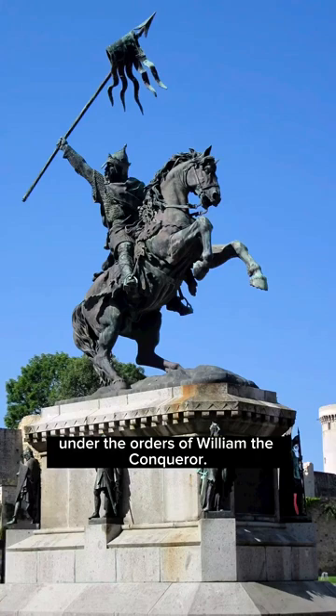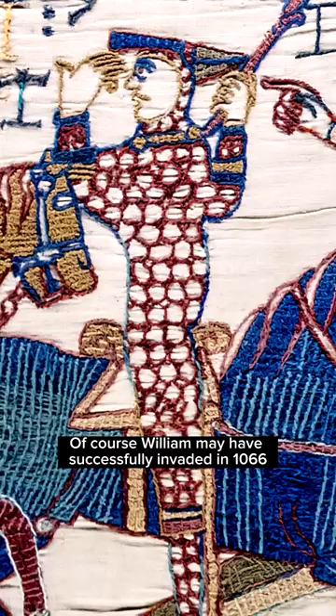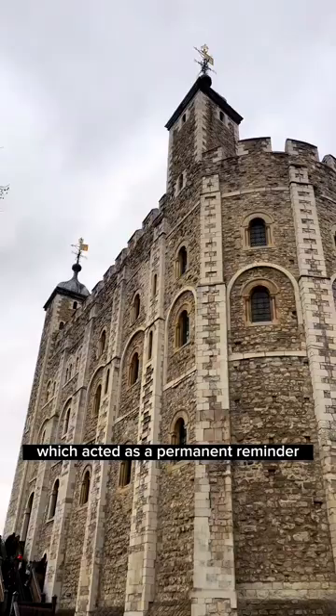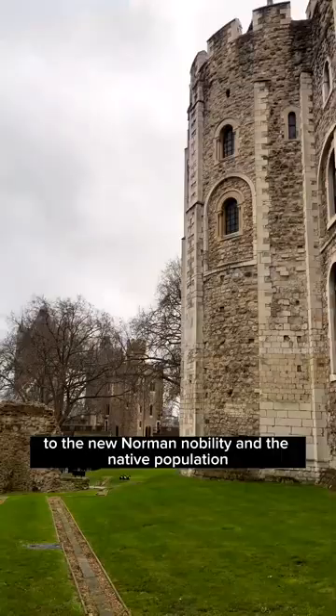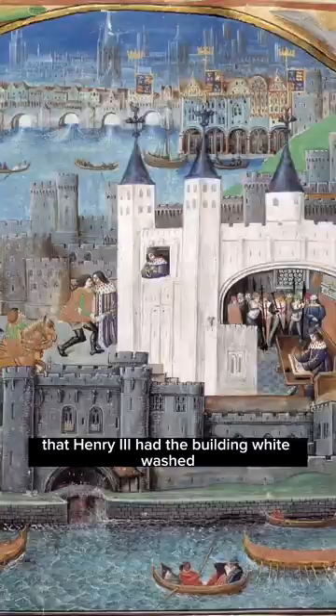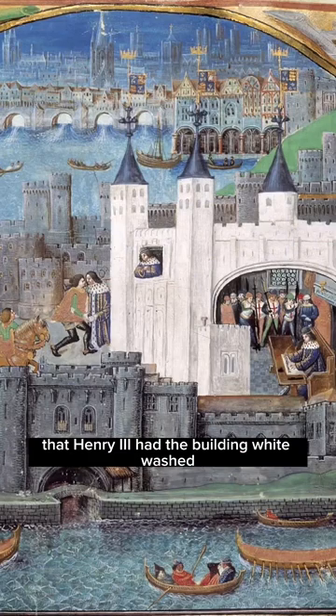William may have successfully invaded in 1066, but keeping control of the country was another matter, so he built many magnificent castles which acted as a permanent reminder to the new Norman nobility and the native population of William's power and authority. It was later, in 1240, that Henry III had the building whitewashed, which gives us the name the White Tower.